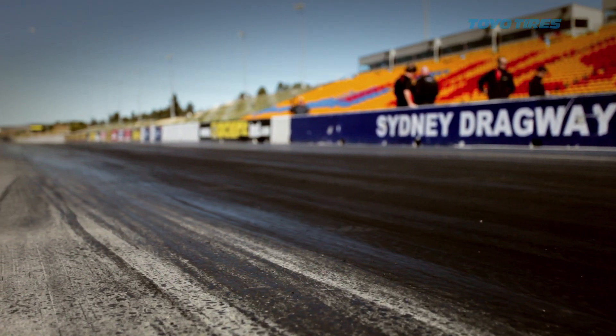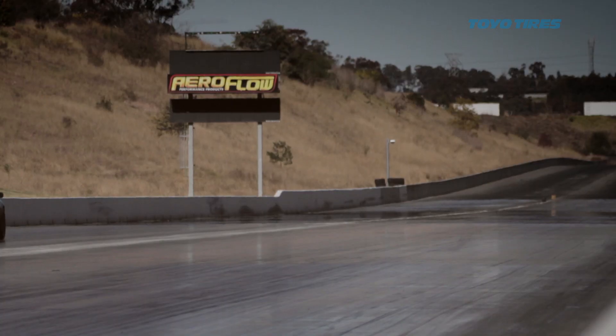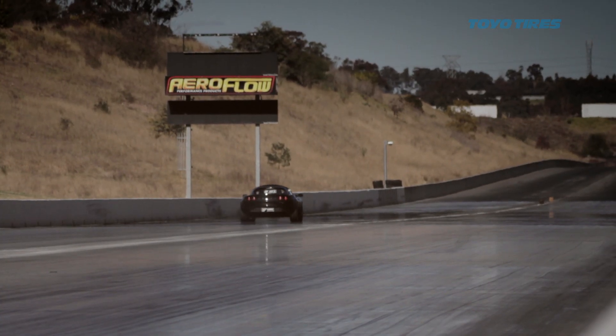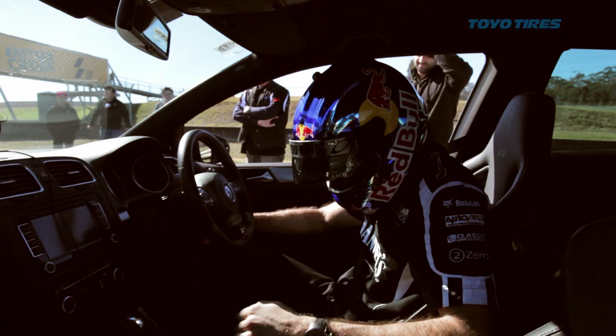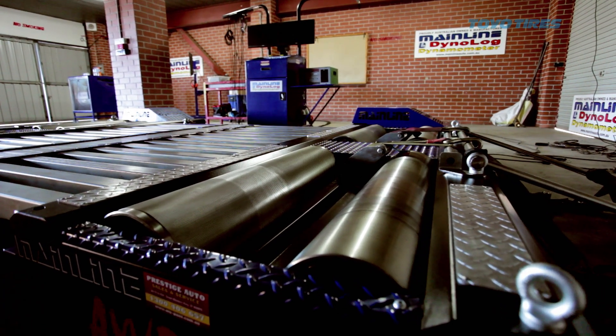We've got the traditional drag strip, which is a great indicator to show acceleration figures. We've got the circuit component where we've got Rick Kelly, V8 Supercar driver, pushing the cars around the circuit. And we've also got the dyno tune, where the guys get to strap their cars on and see what sort of horsepower figure they can get.